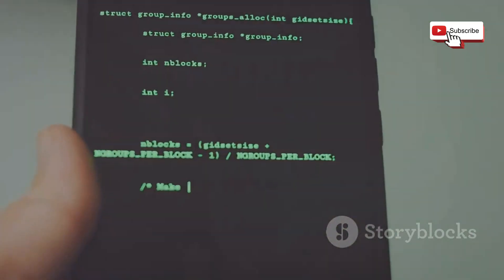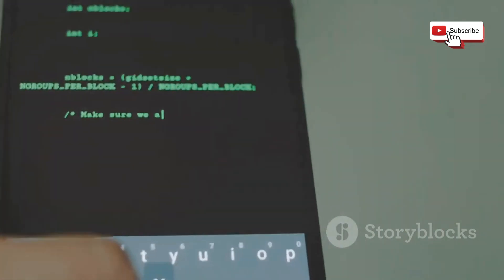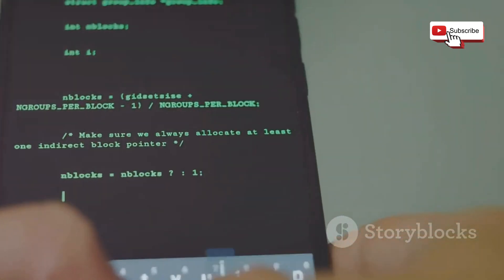This capability, combined with its vast library of downloadable software packages, transforms Termux into a potential weapon for Wi-Fi jamming. In the wrong hands, Termux can be used to launch a variety of attacks, from sniffing network traffic to completely disabling Wi-Fi networks.